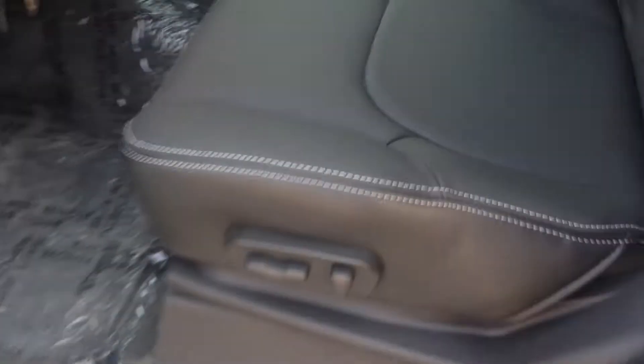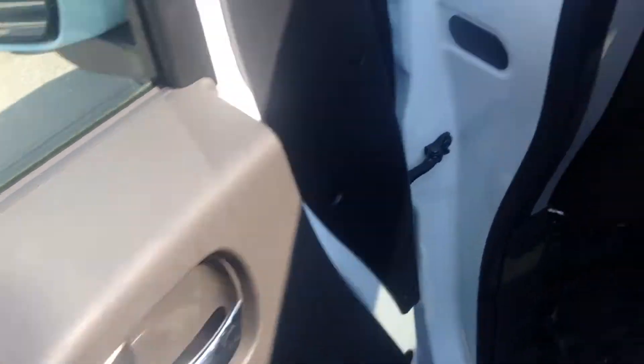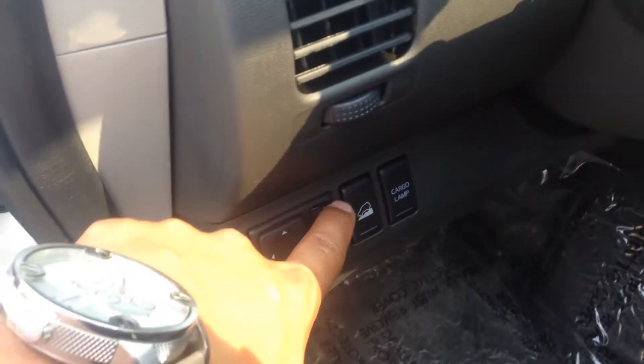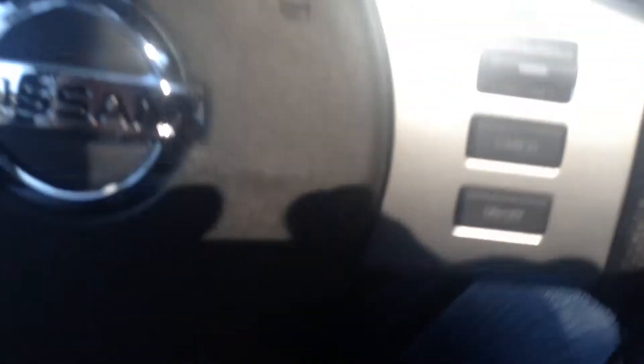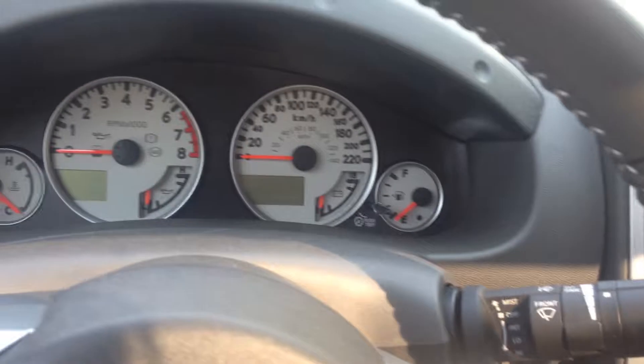So I'll show you the driver's seat. Power driver's seat, again premium leather interior, Pro 4X badging all over it. Power windows, power locks, and your power mirrors are actually located right here. That's how you turn your downhill descent control on — it's actually like a cruise control going downhill. So I'll jump on in and start this unit up. You can see the nice white gauges — very sporty, very unique look to it.